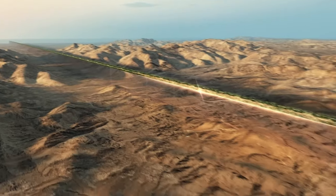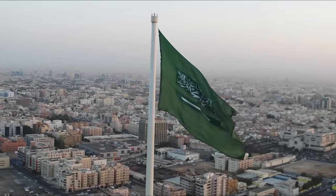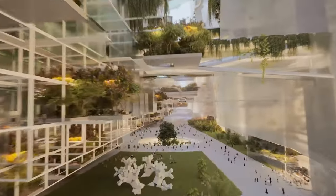This is Neom — The Line, Trojana, Sindala, and Oxagon — Saudi Arabia's grand vision for the future. It aims to be an advanced, sustainable, and futuristic megacity unlike any other.